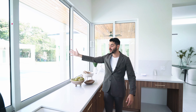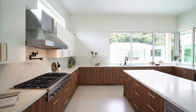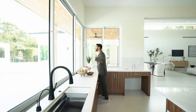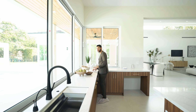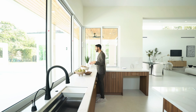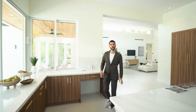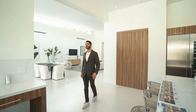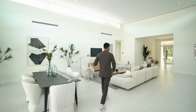This kitchen is great for entertaining. There are pocket sliding windows that when opened serve as a bar pass-through to the outside — perfect for parties especially in this 68-70 degree weather. There's also a summer kitchen outside that we'll see in a second.